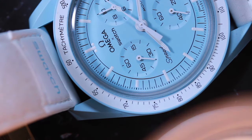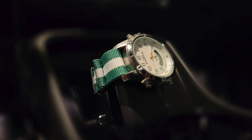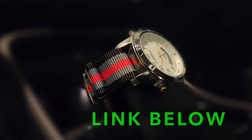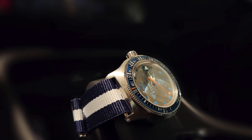Now, if you didn't know, I'm selling NATO straps. I'm going to mention it one more time — I'm selling NATO straps. If you want to get your hands on a limited edition NATO strap, it really helps out the channel. The link is in the description below. It's $7, so you won't break the bank. And I have a few other nifty gifties on there as well.